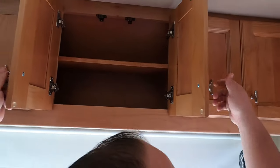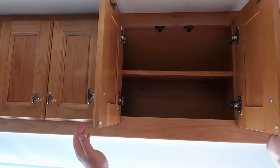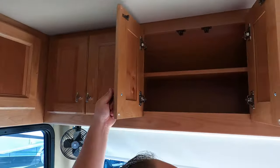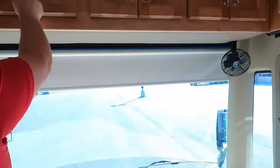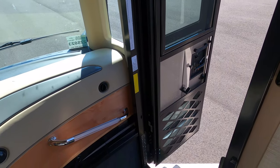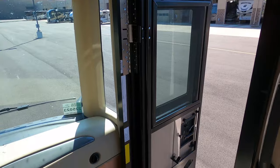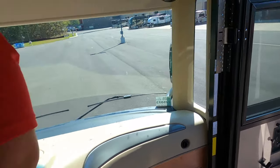A little bit more storage there — that's a lot of storage. Very nice cabinetry from Tiffin. I want to point out this screen door — I really like that screen door. It's just different from all the other doors.